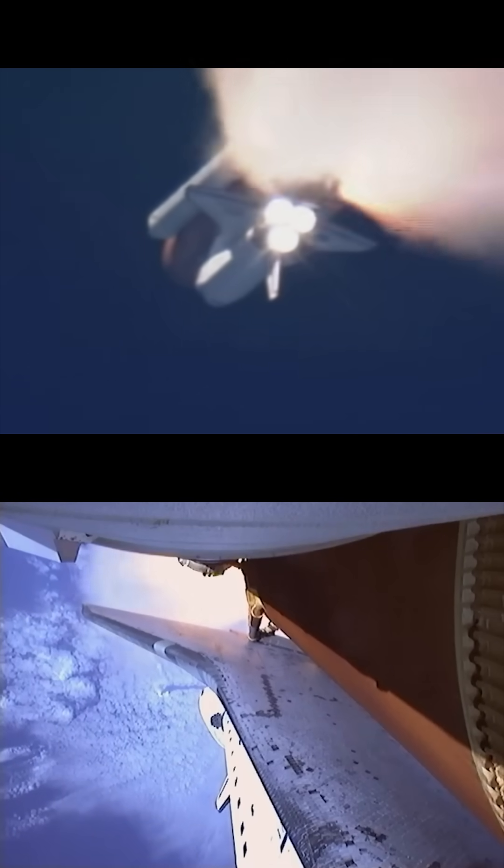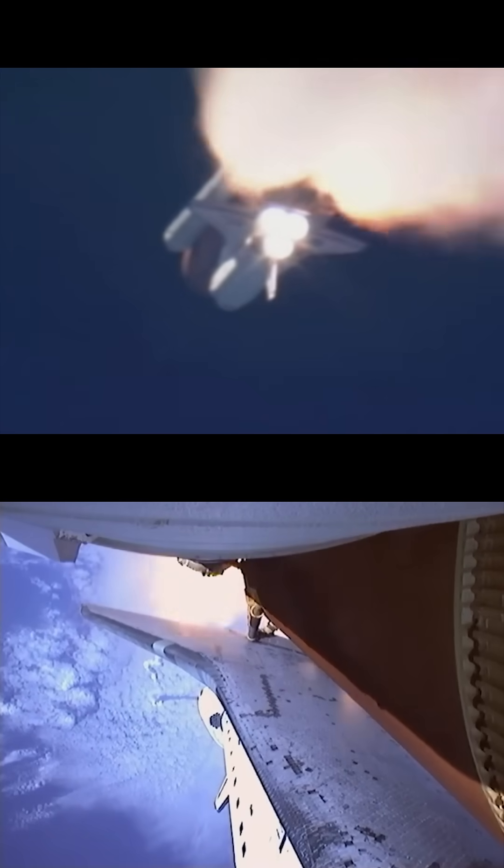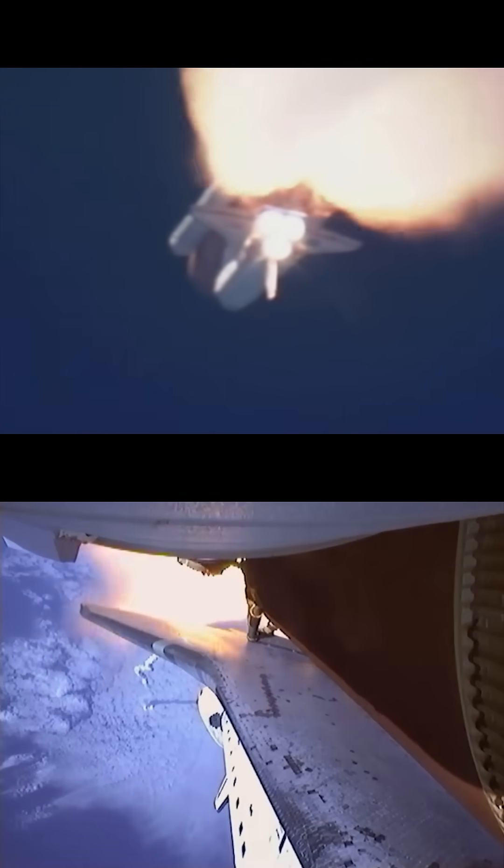We're standing by for separation of the twin solid rocket boosters. Discovery now traveling 2,695 miles an hour. Altitude 24 miles. Downrange from the Kennedy Space Center, 29 miles.